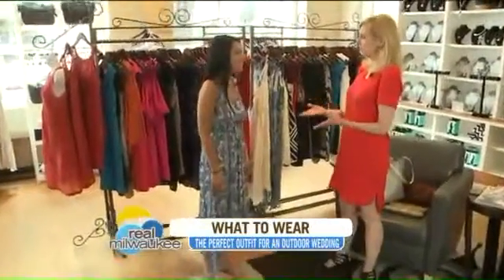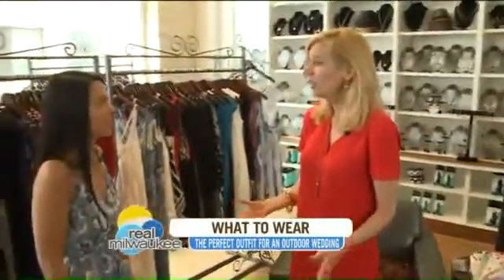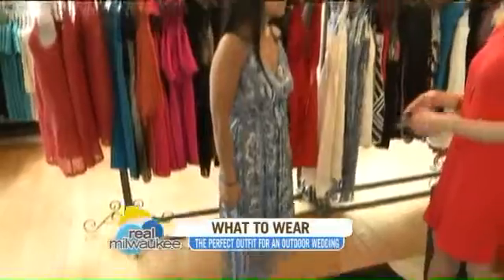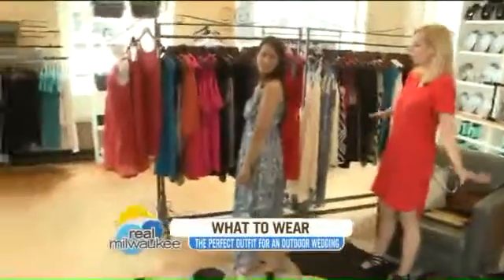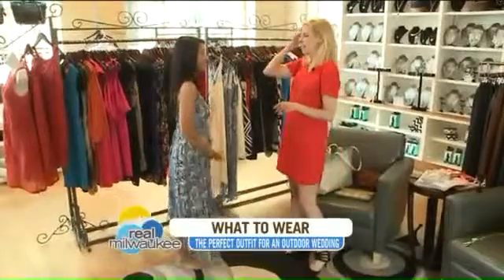The fun thing about beach weddings is it really gives you an opportunity to wear something a little bit more casual. Generally I would recommend a maxi dress or a silky jumpsuit, but it's difficult when you're petite. That's what I love about a high-low dress — it really still gives you that fun, cool line of a longer maxi dress, but it's not dragging on the ground and it doesn't make you look so short.